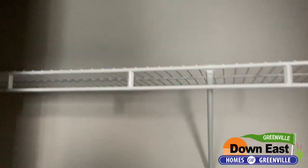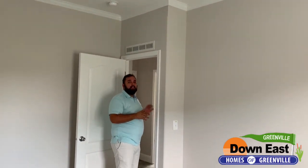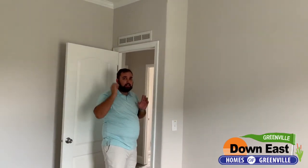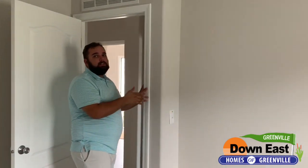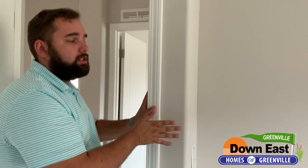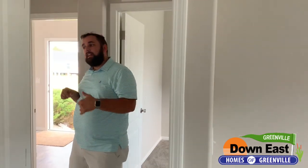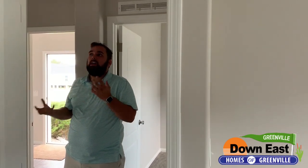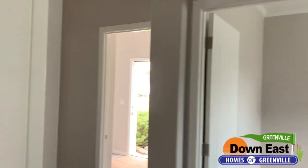On the way out I want to point out: if you have little ones who are hyper and running around, the edges on this house are rounded. You actually have rounded drywall edges throughout the walls, which is really, really nice. This manufacturer is the only one in the industry that I know of that does it, and it just makes it feel like a really high-end home — which it is.